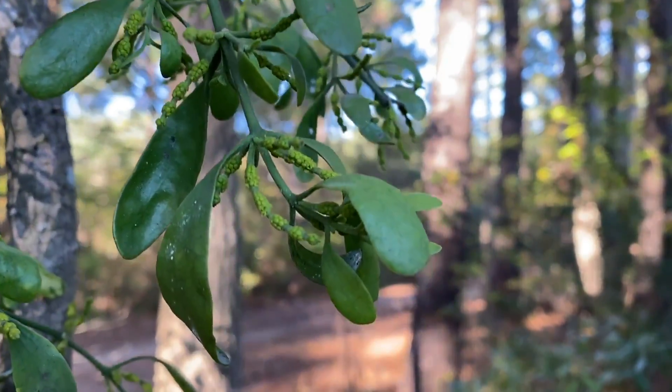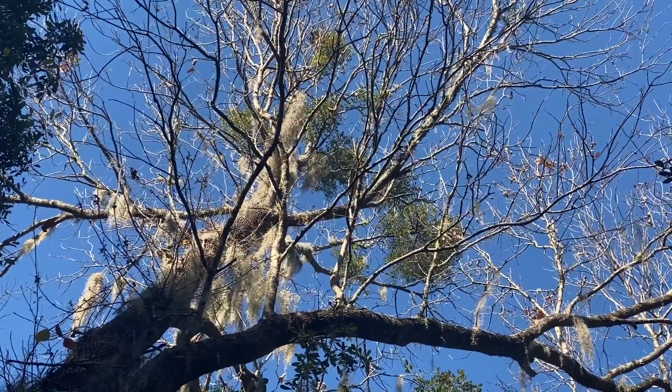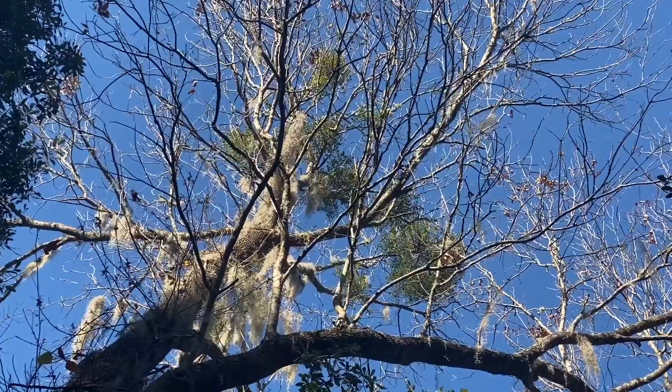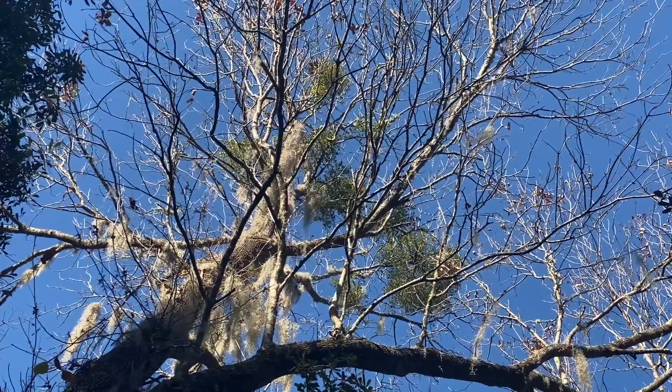Some studies show that in forests where there's more mistletoe, there are higher diversity of animal species present. The plant in the wintertime can provide cover and roosting spots for birds and food for a variety of animals.